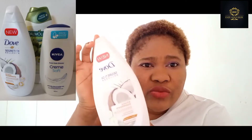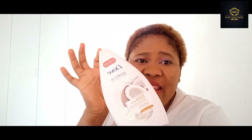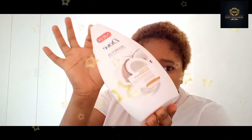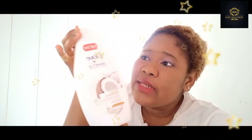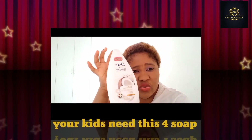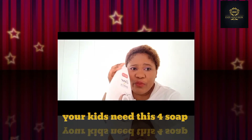The first soap is called Dove. Everybody knows Dove. You can find this soap in any shop in European countries. I believe it may also be available in Nigeria. If you cannot find it locally, you can order it online. This soap is very nice — the scent is mild and we love it. I use this soap as well, sometimes, but not every time.